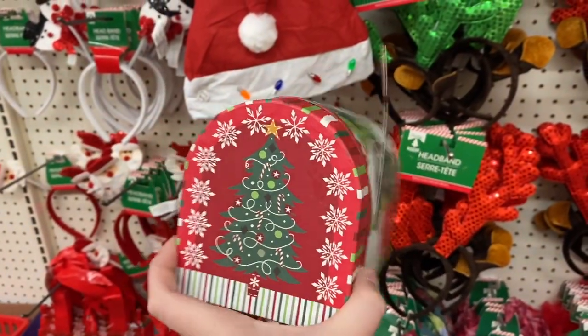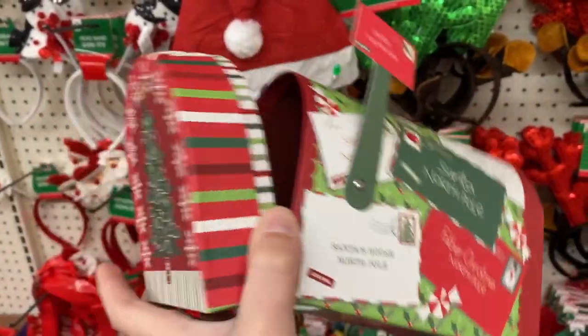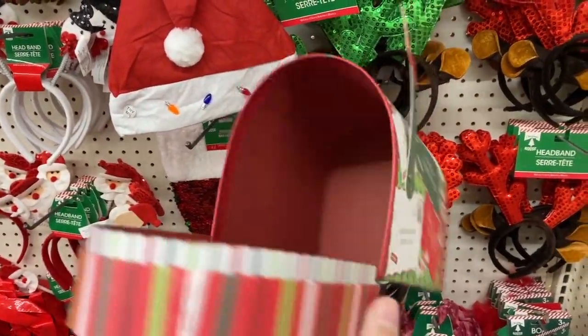I thought these would be perfect for school-age children to hold any goodies at their Christmas party at school that their teacher or other students might hand out.